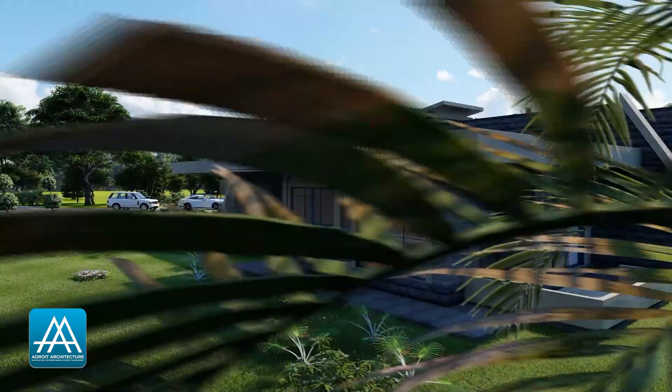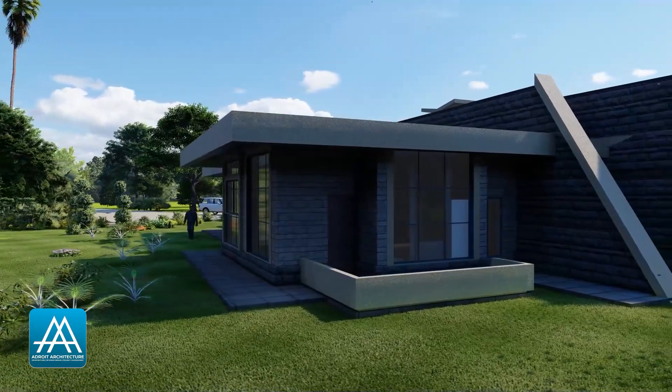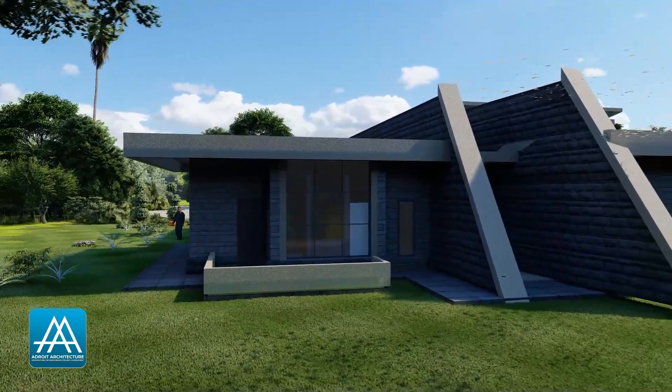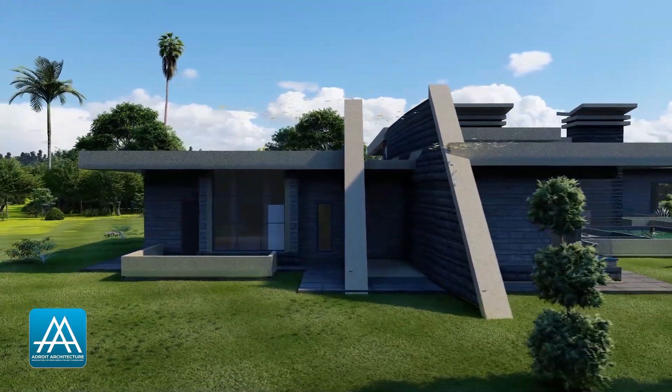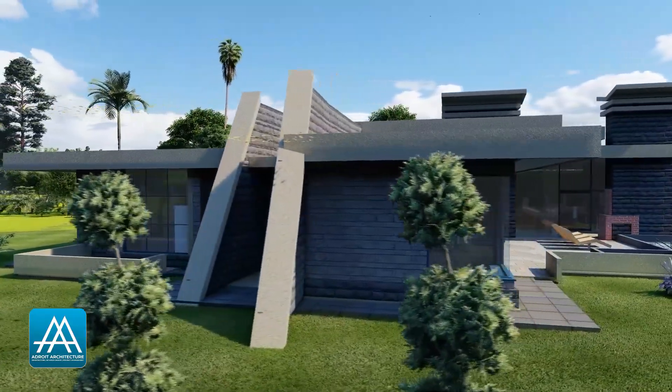In total, the five-bedroom contemporary ranch rambler bungalow house plan features five en-suite bedrooms, large open living spaces, a great swimming pool with an outdoor fireplace, and a huge deck.